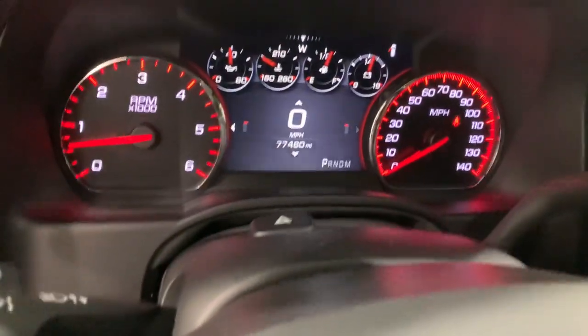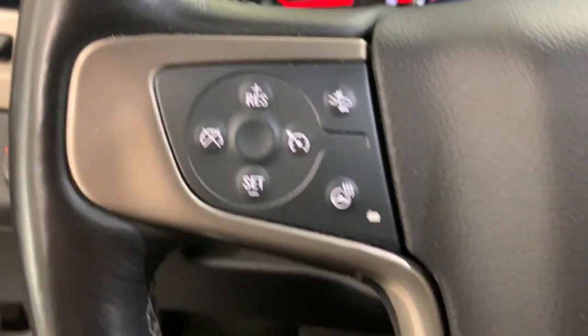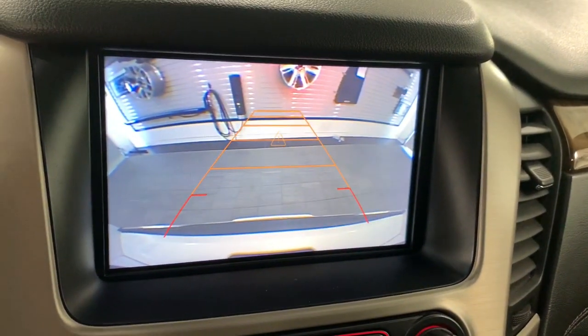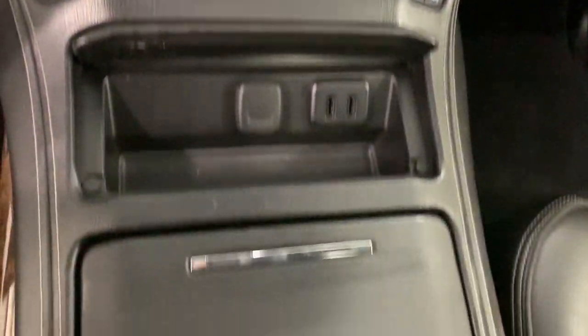These are just some of the great options this vehicle comes with: navigation system, power liftgate, electronic stability control, seat memory, trip computer, CD player, power windows, bucket seats, wheel locks, and four-wheel disc brakes.